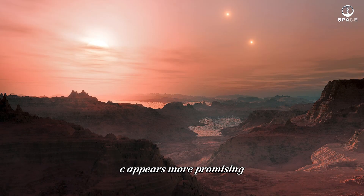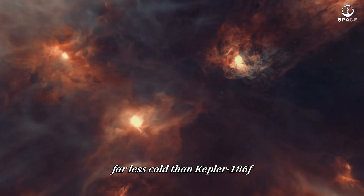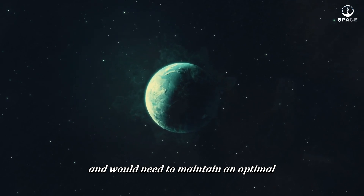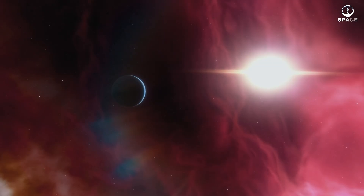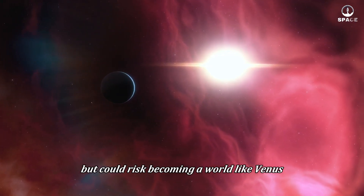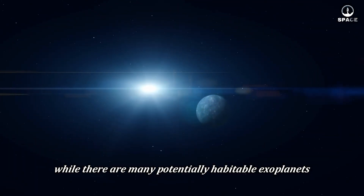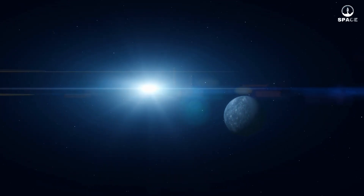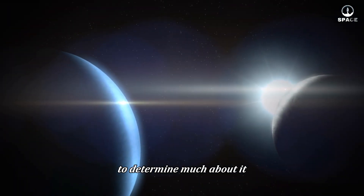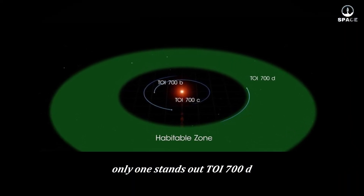The planet Gliese 667Cc appears more promising, with an equilibrium temperature around 39 degrees Fahrenheit — far less cold than Kepler-186f. This planet also orbits a red dwarf and would need to maintain an optimal atmosphere to be habitable. With its large mass, Gliese 667Cc might retain an atmosphere, but could risk becoming a world like Venus. While there are many potentially habitable exoplanets, we can't be sure that they truly resemble Earth. One example is Teagarden b, but we currently have too little data to determine much about it.